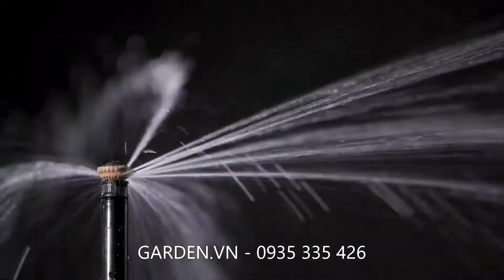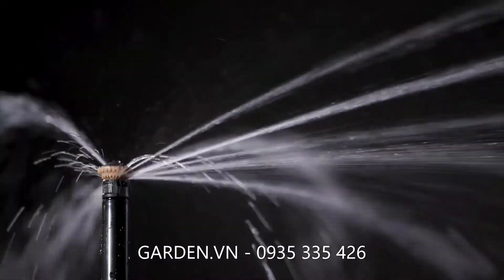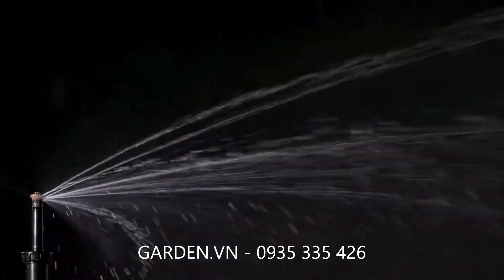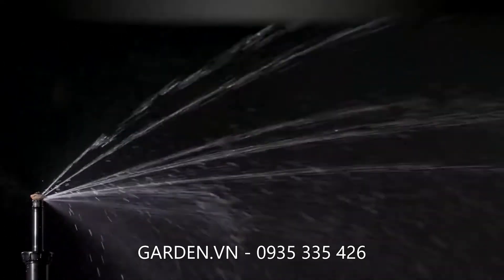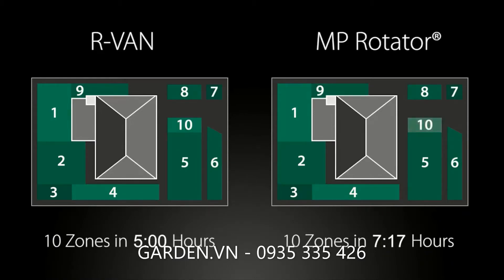R-Van's gentle rotating streams create uniform coverage at lower precipitation rates, reducing wasteful runoff and costly erosion. R-Van requires 33% shorter run times versus MP Rotator and is ideal for time-restricted applications.